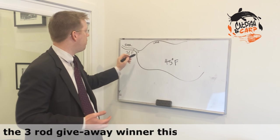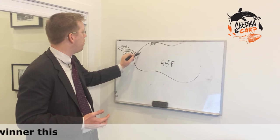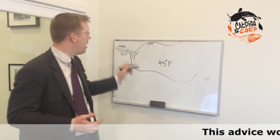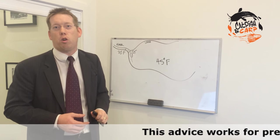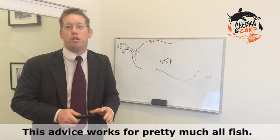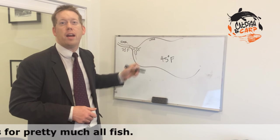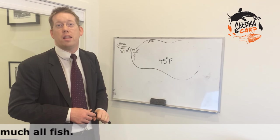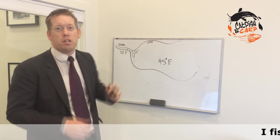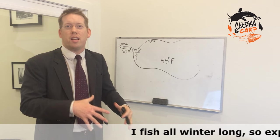So you have 70-degree rainwater dumping into 45-degree lake water. Anywhere you can find deep water at the mouth of one of these rivers, that's where you want to fish. If you have a deep pool or a shelf at the edge of where a river is dumping into the lake, that's where the fish are going to be. You'll know you've found the spot because it should be full of bait fish — shad, bluegill, and crappie — and that means the catfish will be in there too.